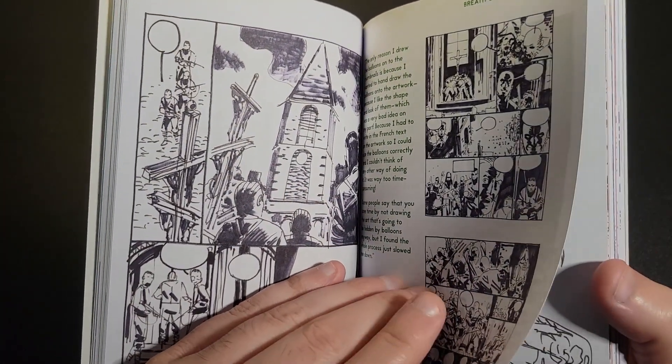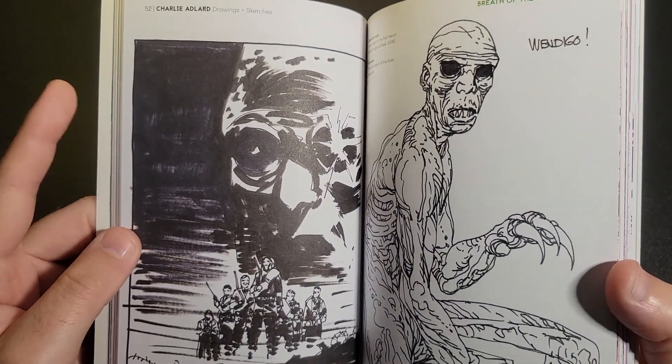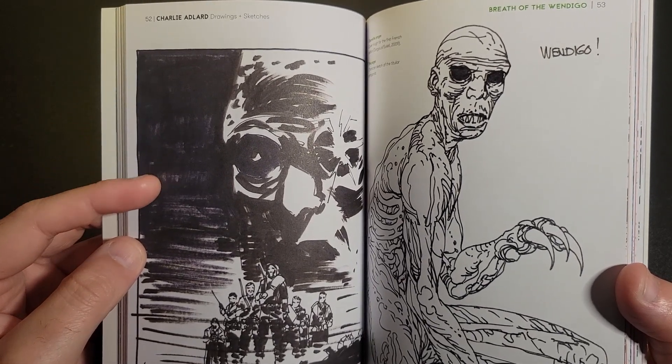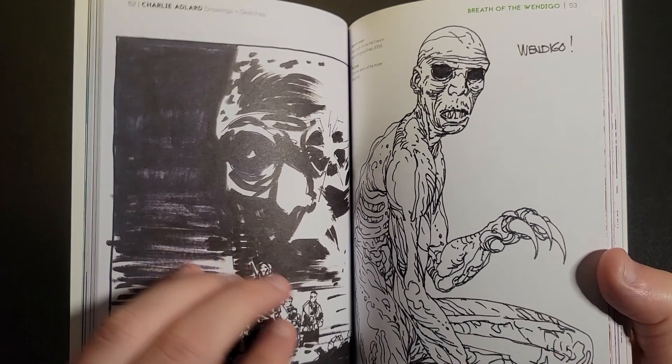Over time, those things will actually fade and yellow. So if you're heavy with your ink work, you want to use archival ink, obviously. Because if you don't, your stuff could discolor — kind of a big deal, especially if you plan on reselling your work.